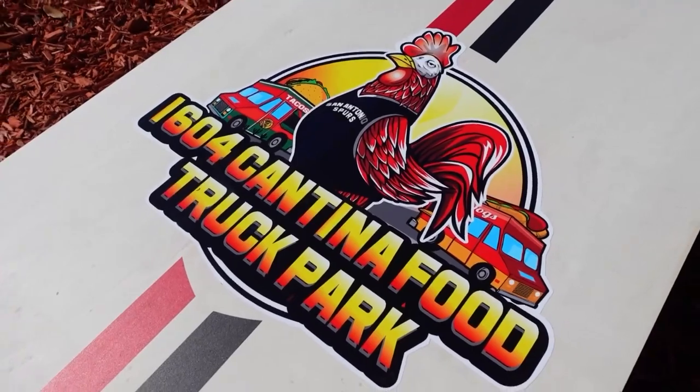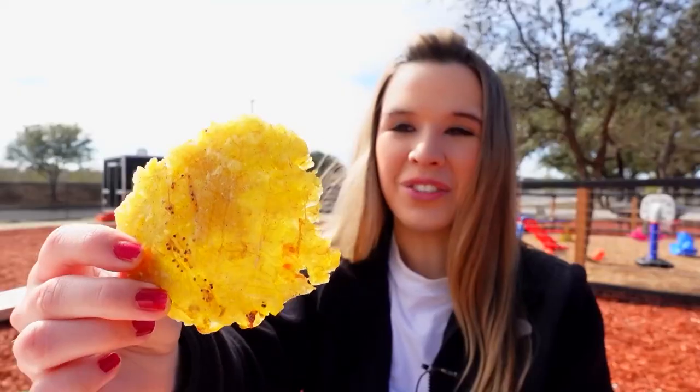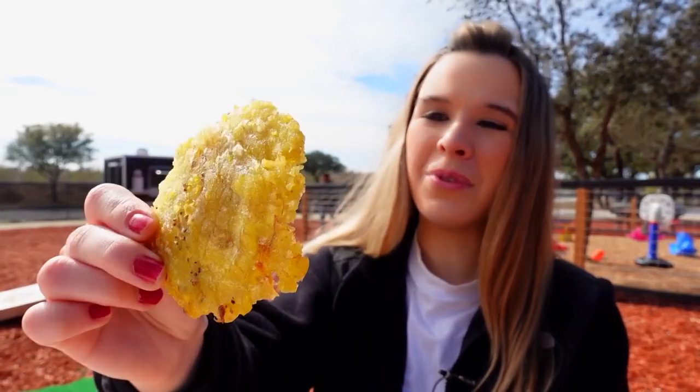San Antonio is home to so many amazing food trucks, but you don't see a lot of Puerto Rican options. So when I heard of this truck that was serving in far west San Antonio at a brand new food truck park, I knew I had to see it for myself, and y'all, they are serving up some amazing food.